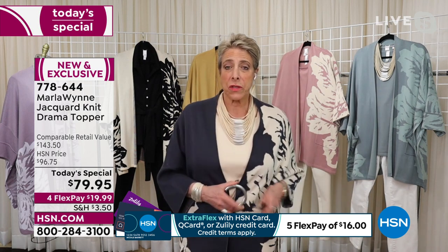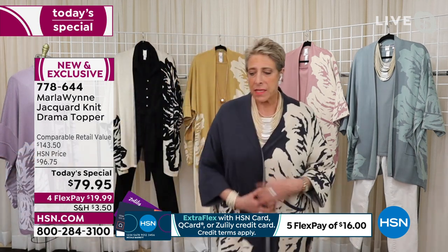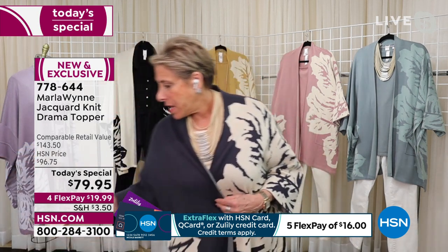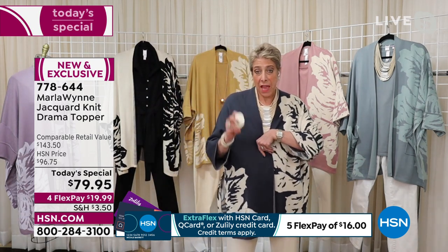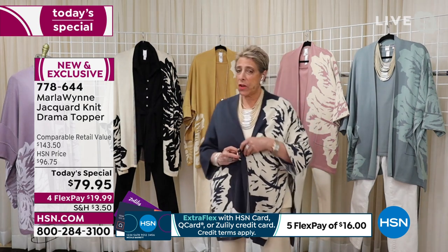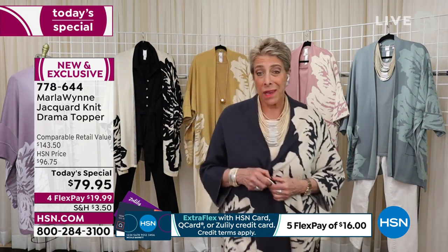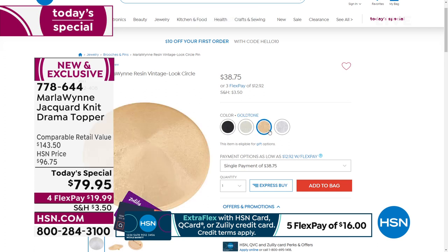I think it's a great look and something you can easily do — you can pin it close. There's so many different ways. Do we have the pin in stock? Yes, the pin is 792-408. It comes in ecru, it comes in black, it comes in silver tone and gold tone. They're $38.75 and they're also on Flex.